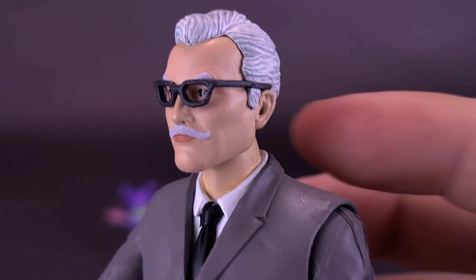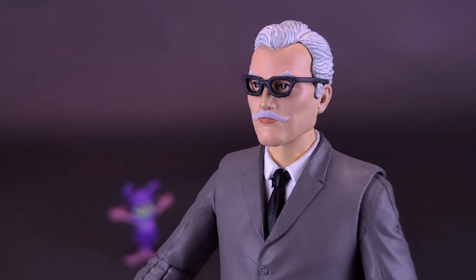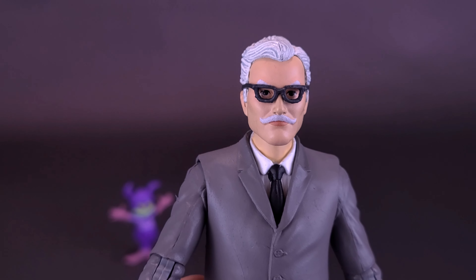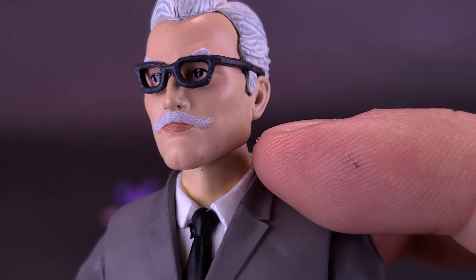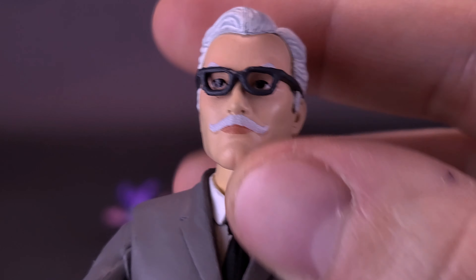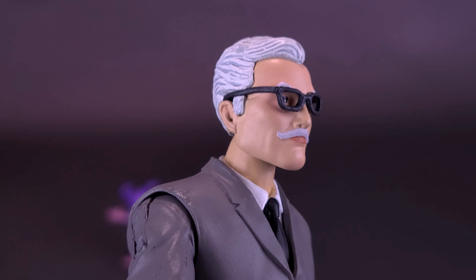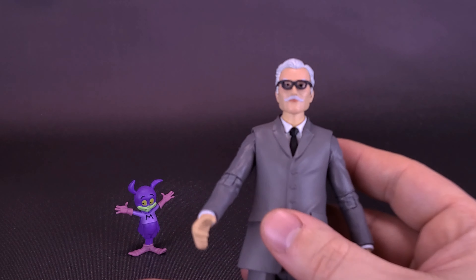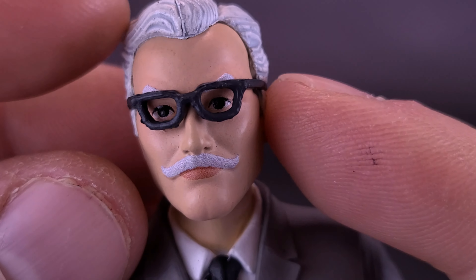The head sculpt for Commissioner Gordon actually looks really quite good. He resonates a little more like the Commissioner Gordon we would get from the '66 series — he doesn't really look like the Commissioner Gordon from the '69 animated series Batman and Robin, the Boy Wonder, where he had red hair. The head sculpt is really quite good with a little mustache that's been painted really nicely. These glasses appear to be removable, though I wouldn't really want to take them off. They are black-framed glasses with no actual lenses, so it doesn't distort his eyes at all. You can see his eyes are nicely painted inside.